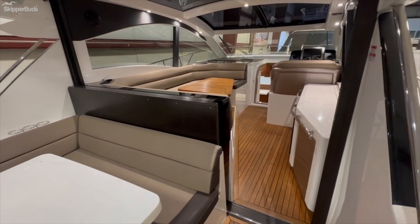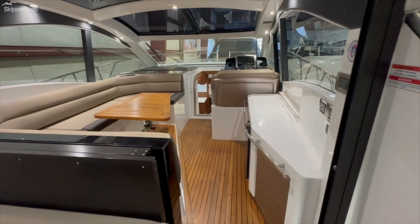Again, my name is Eric Mooney. If you have any additional questions about this boat, please don't hesitate to reach out.